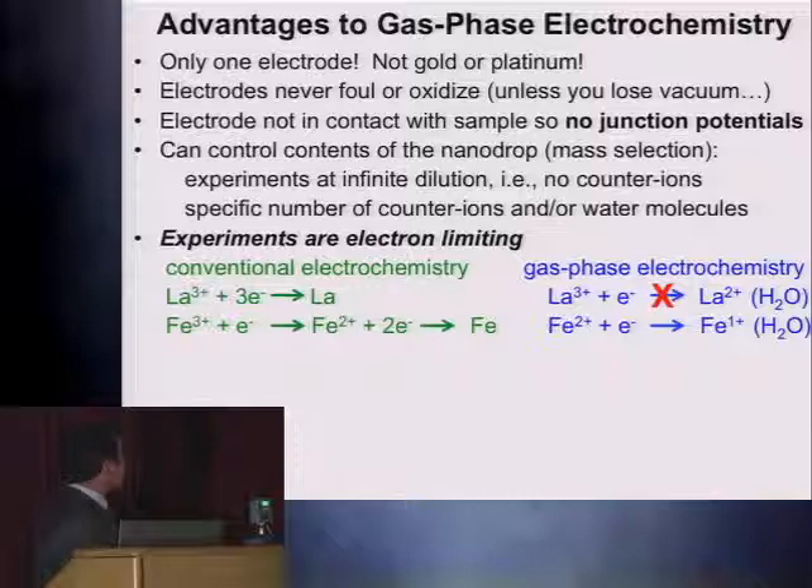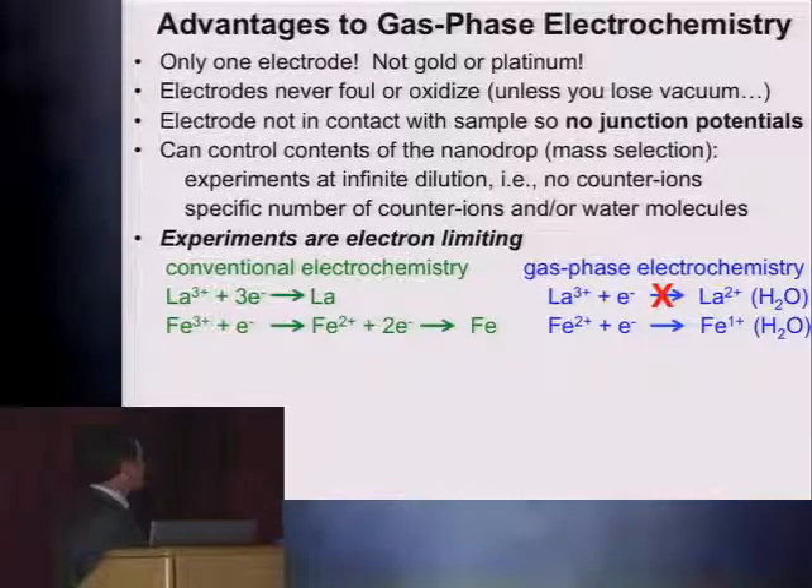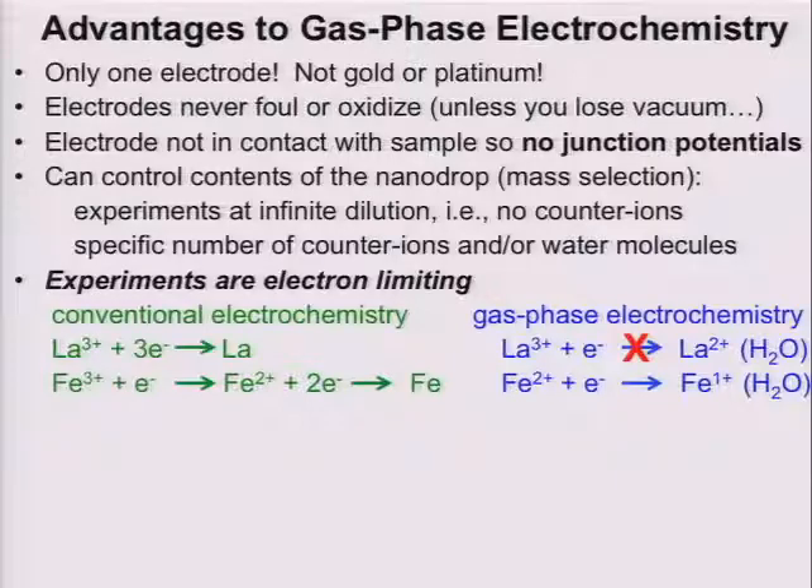If I have lanthanum 3+ in solution, it will undergo a 3-electron reduction to lanthanum. Whereas in the gas phase, if you try to add an electron into lanthanum, you cannot form lanthanum 2+. Lanthanum 2+ is not stable in water — what happens is you will form a solvent-separated ion pair in the droplet. In contrast, if you have iron 3+, you can add one electron to form iron 2+ in solution, but the 2+ will go to iron through a 2-electron reduction. In the gas phase, we can actually reduce iron from 2+ to 1+. 1+ is perfectly stable in solution, and we can actually measure this reduction potential.